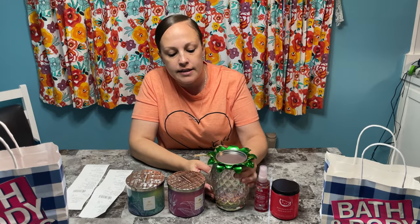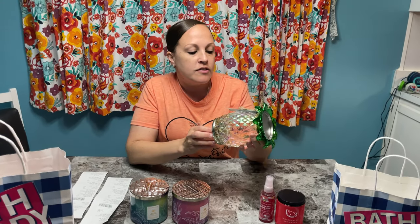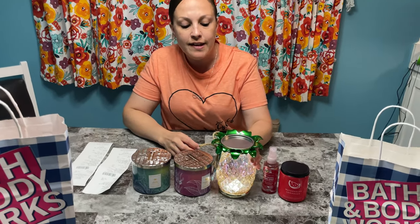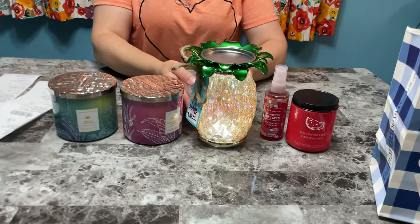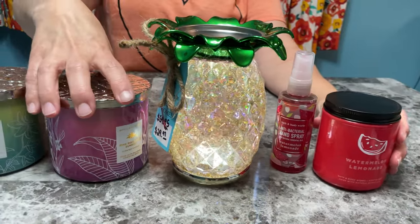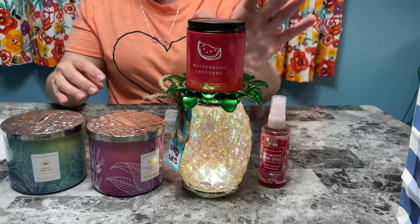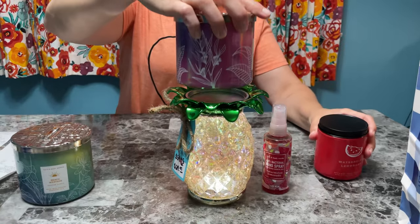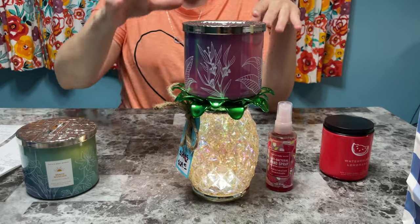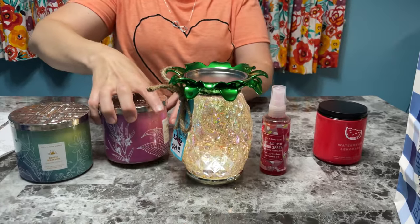Hey guys, I just wanted to show you what I got at my Bath and Body Works haul. The 50% off section was so great. I've been eyeing this pineapple piece — originally $60, now 50% off. They had one left and I got it! Look how cool this is with all the glitter flowing. You put your candle on top — you can use your big one or your small one, and it just lays on top.